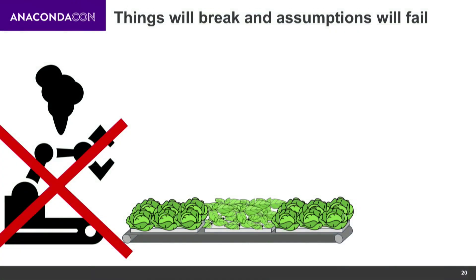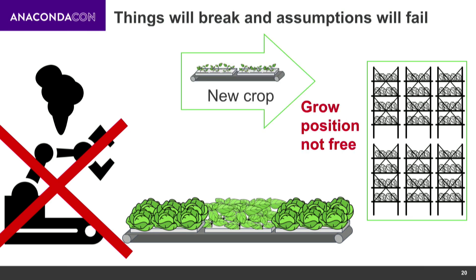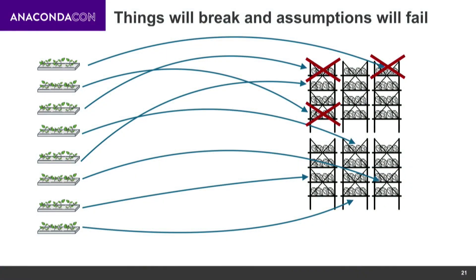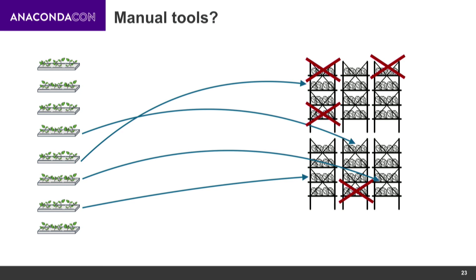An example of assumptions failing in our case: say something breaks in our processing room — some machine equipment breaks — and our harvests don't get done. That means positions in our grow room don't get emptied out, and new crops coming in don't necessarily all have a place to go. So you've spent a lot of time finding the best positions for everyone, and then some of them aren't free. The way you can handle that is by having a manual tool that removes all the infeasible assignments and highlights the important information about available positions, so that humans can just solve it quickly.